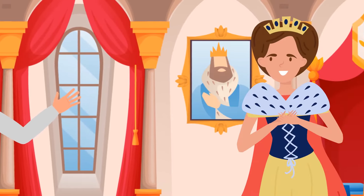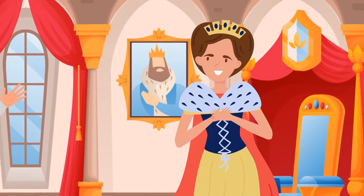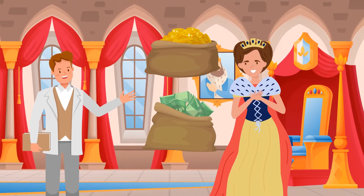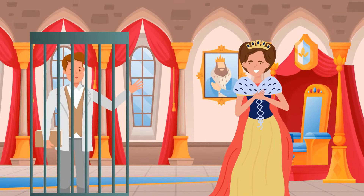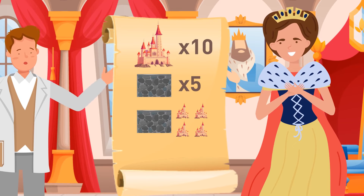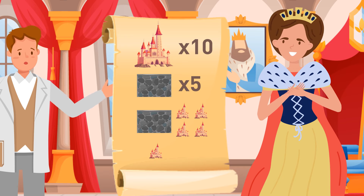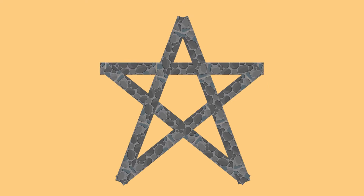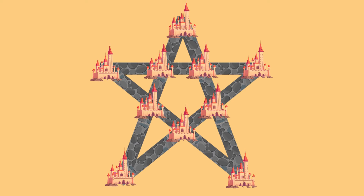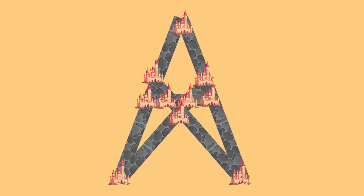Mike enters the next room and meets a queen. She says she wants to renovate her kingdom so that all ten castles are connected through five straight walls, each wall connecting four castles together, with at least one castle protected by walls. Her royal architect failed to find a solution. Mike should offer a better plan where two castles are protected by walls.